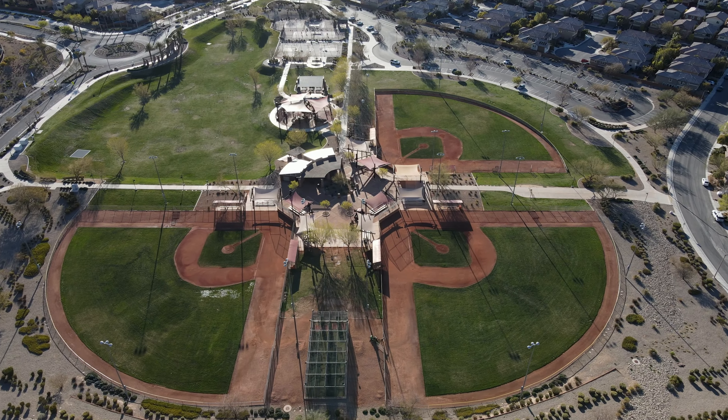Right behind me, we have a 19-acre park, Mesa Park. There's so many people that come to this park for the sports. You have three little league baseball fields, areas where people are walking their dogs, grassy areas and a lot of walking trails. Also behind the park, one of the communities that I want to feature is Mesa Ridge.